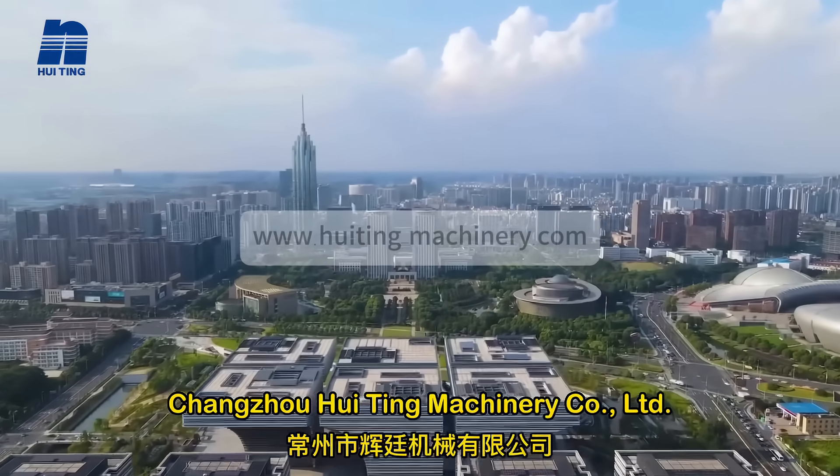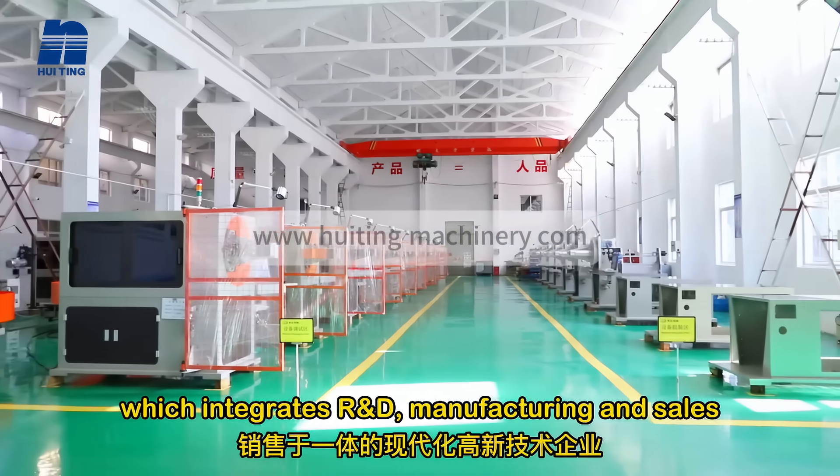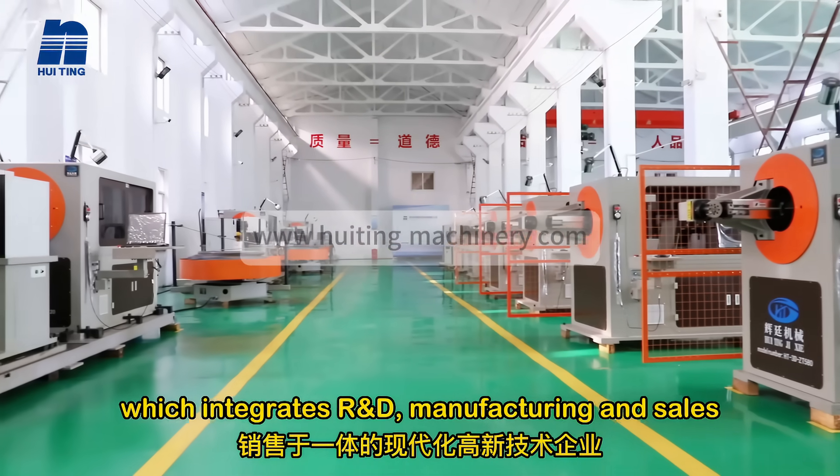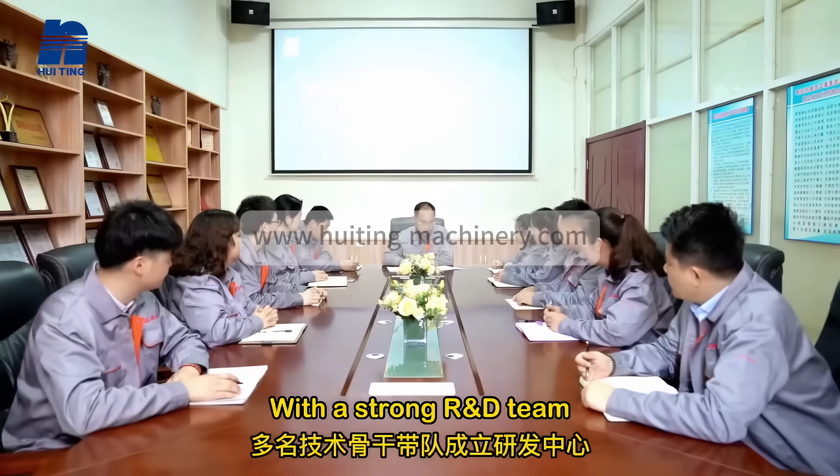Changzhou Huiting Machinery Co. Ltd is a modern high-tech enterprise which integrates research and development, manufacturing and sales. Huiting Machinery is specialized in producing CNC wire forming equipment.